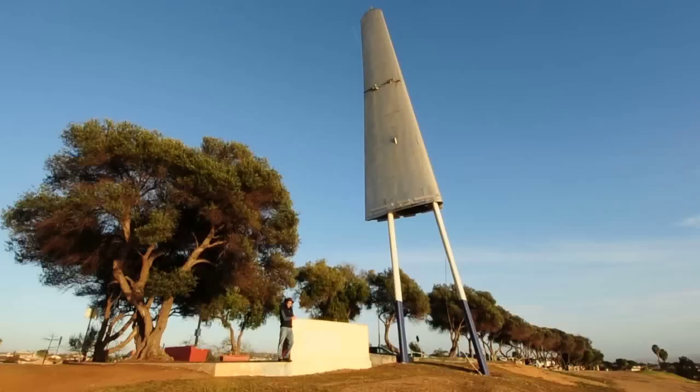Something you can see quite a ways from this park is this wing — it's a wing off a B-24 Liberator that was built in San Diego during World War II.